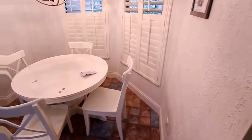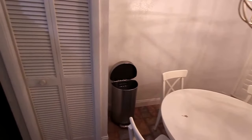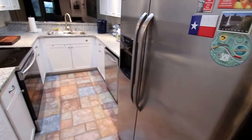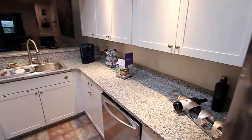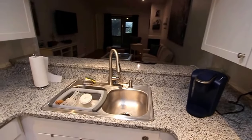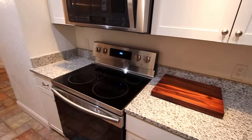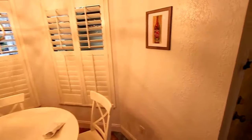Coming into the kitchenette, we have stainless steel appliances and granite countertops. It opens to the living room area, with plantation shutters on the windows.